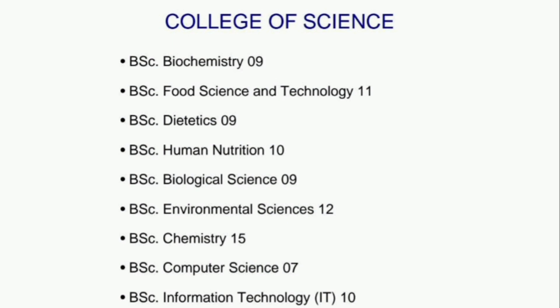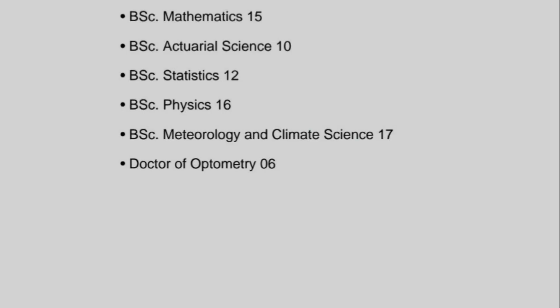Continuing in the College of Science: BSc Information Technology 10, BSc Mathematics 15, BSc Actuarial Science 10, BSc Statistics 12, BSc Physics 16, BSc Meteorology and Climate Science 17, Doctor of Optometry 06.